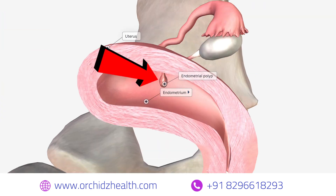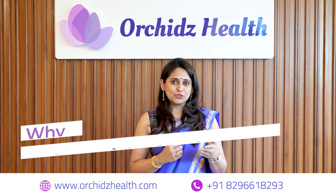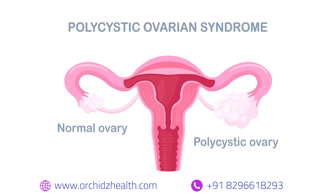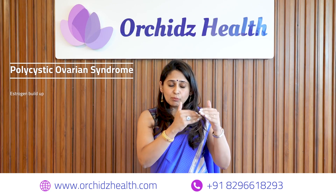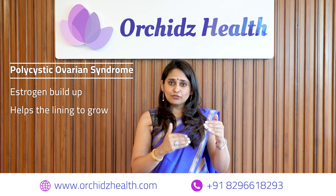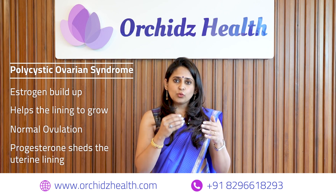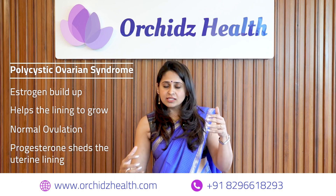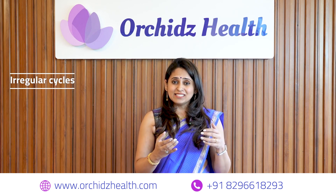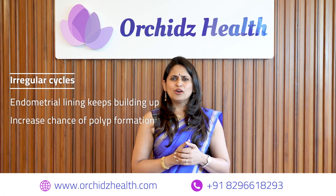A polyp is an extra growth in the endometrium. This mostly happens due to unopposed estrogen in the body. In certain cases like polycystic ovarian syndrome, there is a buildup of estrogen, which helps the lining to grow. With normal ovulation, progesterone acts on the uterus and sheds the lining during menstrual flow. However, with irregular cycles the lining keeps building up, increasing the chance of polyp formation.